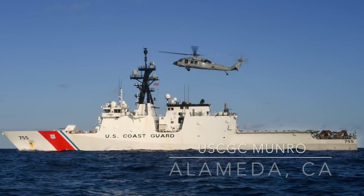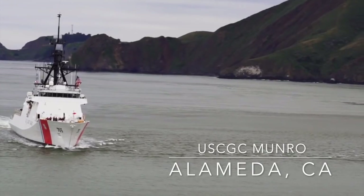This is the United States Coast Guard. Stop your vessel now! Stop your vessel!